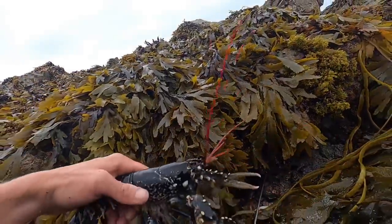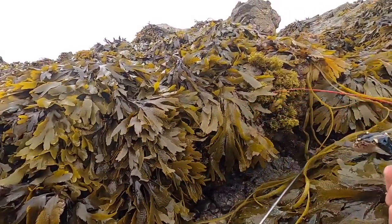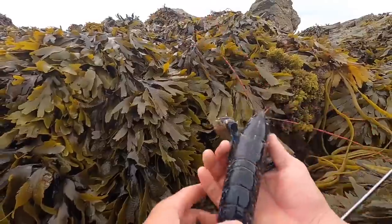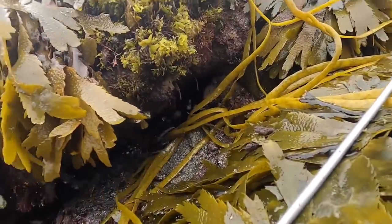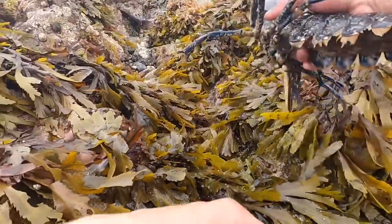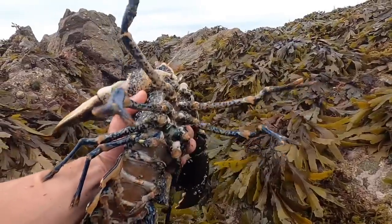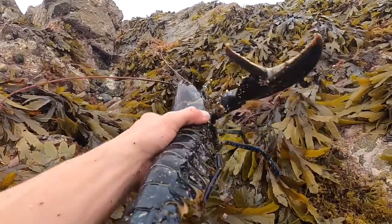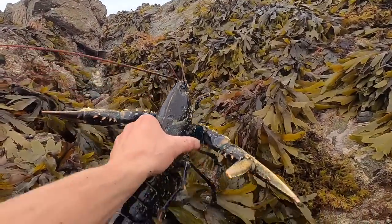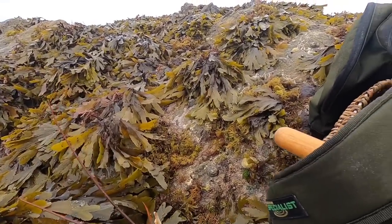Right, here we go — two lobsters in that hole! A little male there, and that one is an absolute buster of a lobster. I'm just going to check this one for gauge. That one's out by quite a lot — lovely prime little lobster. That hole was awesome, plenty of lobsters in it. And then check this out — look at that for a big buster. It's got barnacles all over it. That is a prime lobster any day of the week.